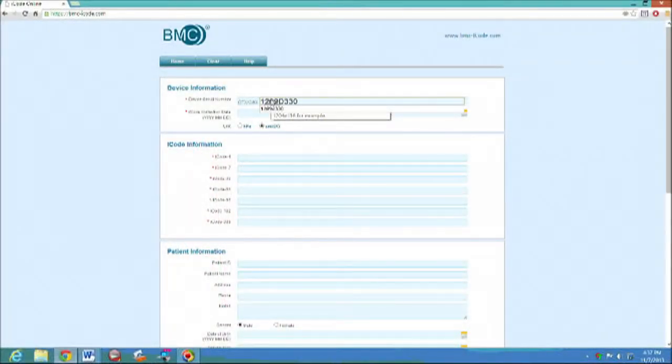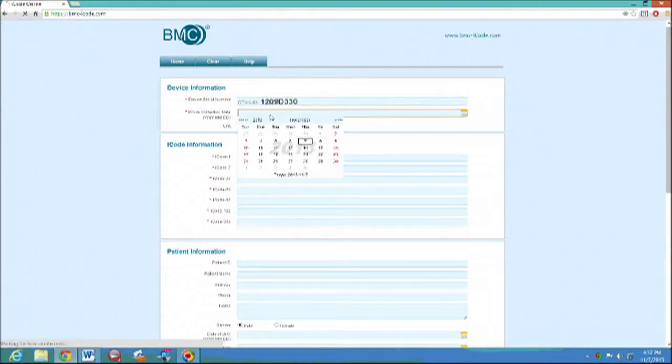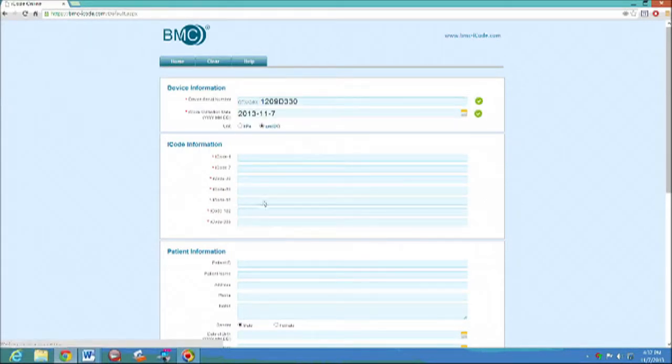To generate a copy of the sleep report, you will need the device's serial number, which is located on the bottom plate of the CPAP or AutoCPAP. In addition, you will need the collection date and the iCode string. You may enter one iCode string or several iCode strings. Go to bmc-icode.com to print your report. The mandatory fields are the device's serial number, one or more valid iCode strings, and the collection date. The remaining fields are optional and may be entered to provide additional patient information on the report.